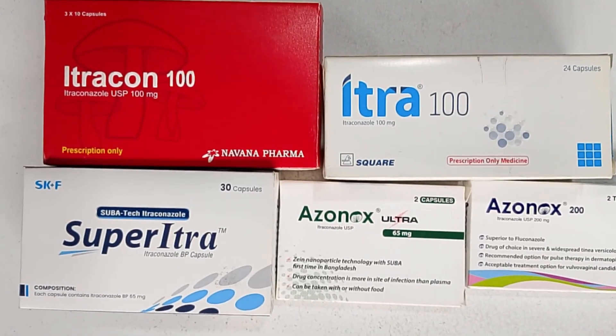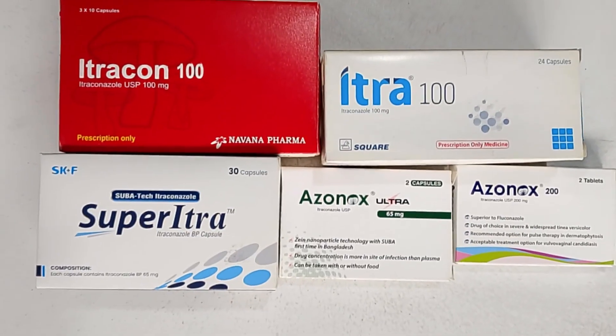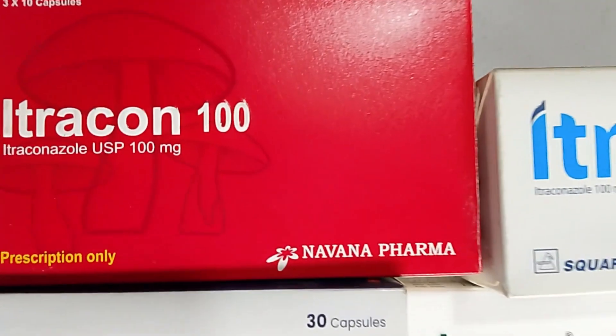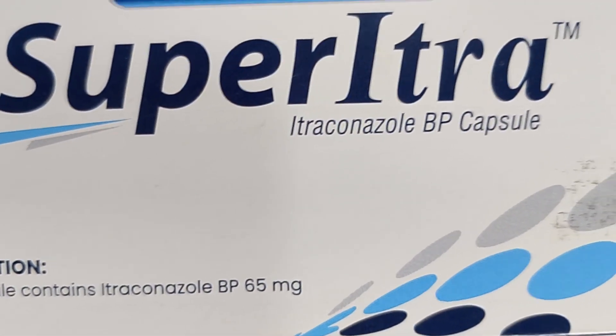Itraconazole is a widely used antifungal medicine. It comes in tablet, capsule, and suspension forms. It is used for skin fungal infections, oral and throat infections, and even certain lung fungal infections. Doctors often prescribe it in a several-week course, as it stops the growth of fungus in the body.